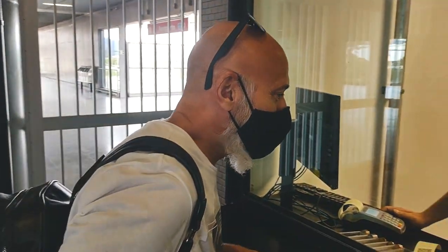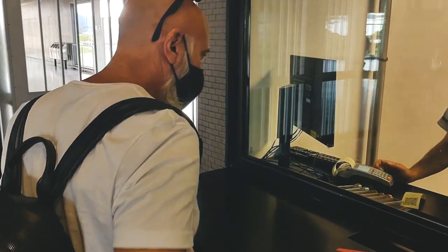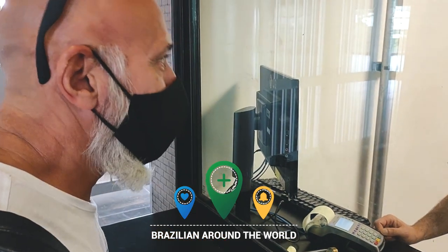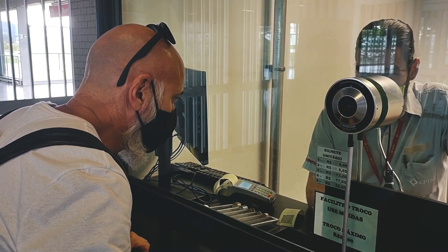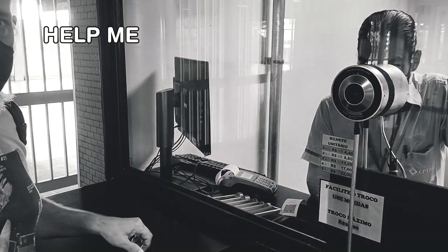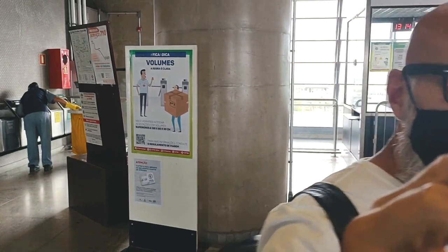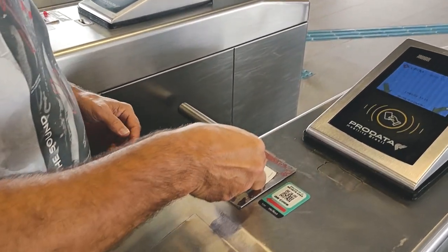A quick language note — we're in Brazil, so Portuguese, not Spanish! Let's see how Rob communicates. We got the ticket — it was 4.40 reais. Rob shows how to use the QR code at the turnstile to pass through.